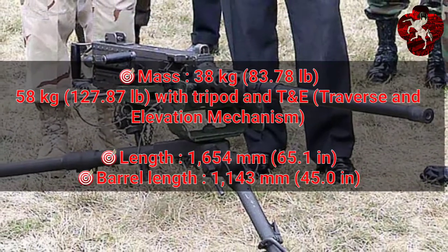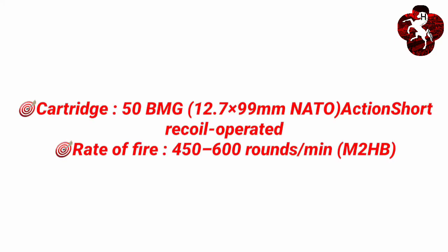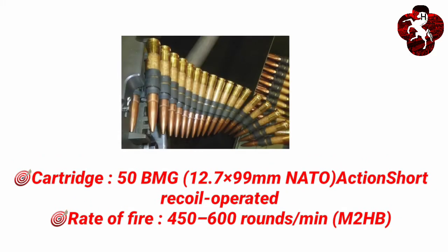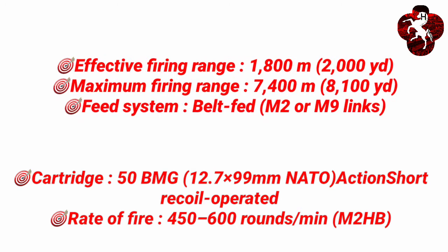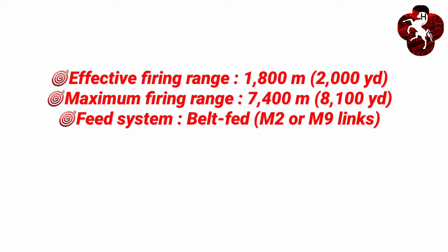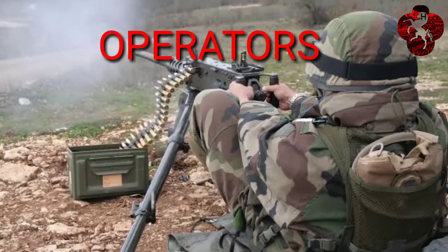The designer was John M. Browning; produced from 1921 to present, with three million units produced. Mass: 38 kg; length: 1645 mm; barrel length: 1143 mm; cartridge: .50 BMG NATO. Action: short recoil operated. Rate of fire: 450 to 600 rounds per minute. Effective firing range: 1800 meters; maximum firing range: 7400 meters. Feed system: belt feed M2.